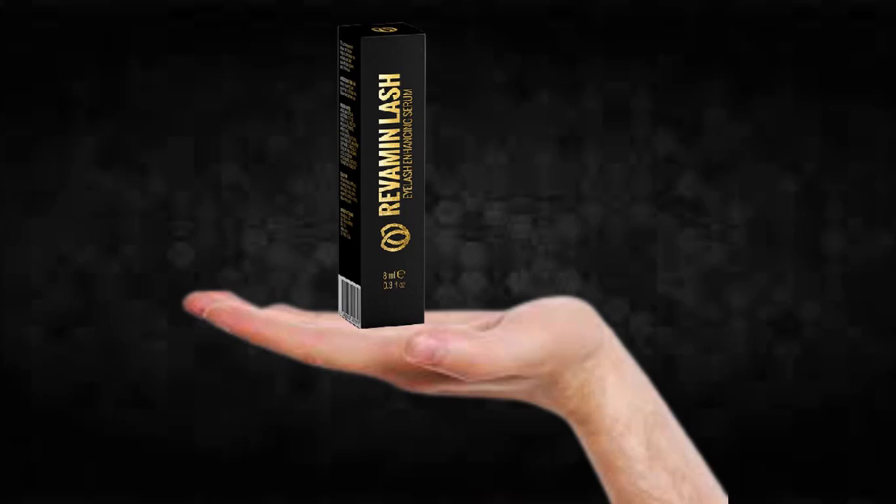Hi, my name is Adam and today I'll tell you everything you need to know about Revamine Lash before actually buying the product. I also have two really important alerts so pay close attention to what I have to tell you.